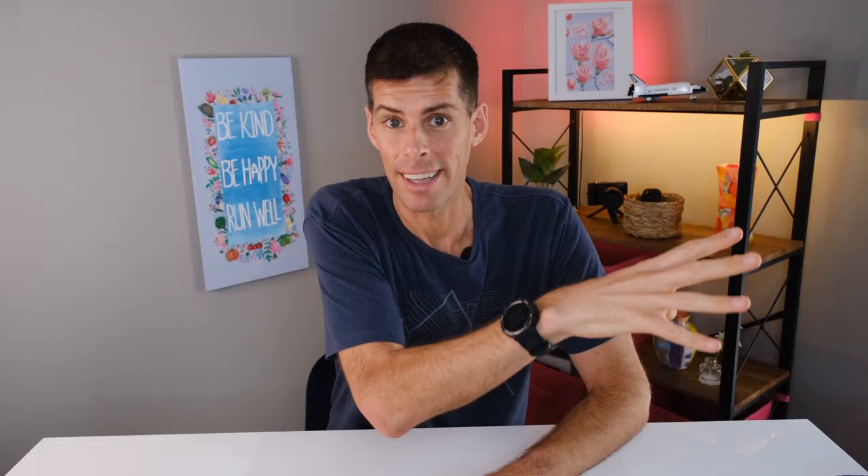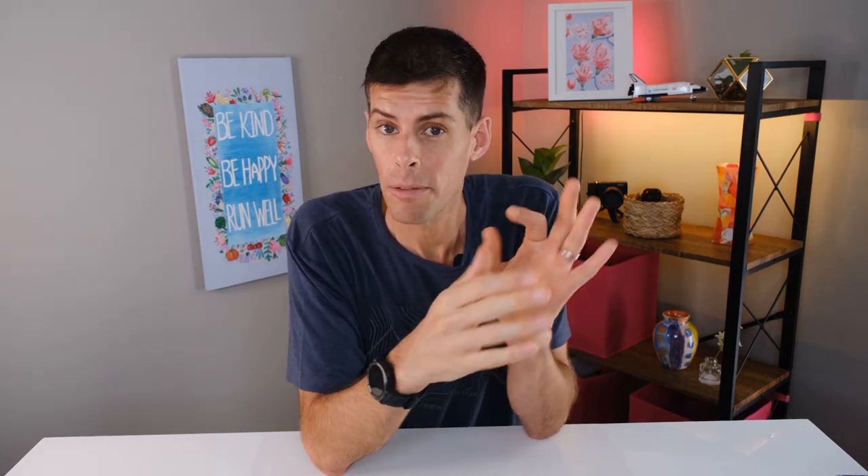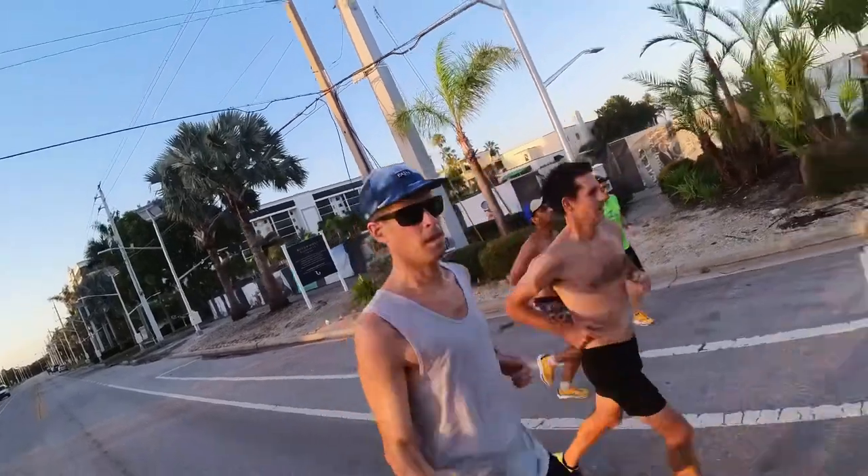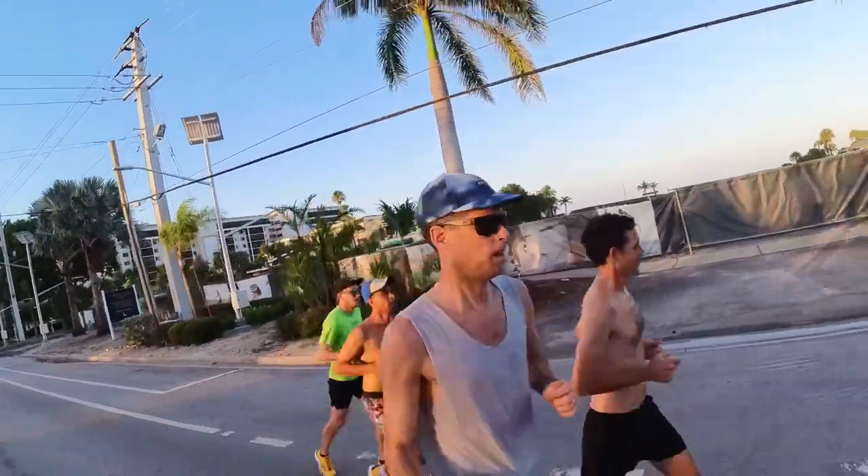That 1970s study measured drafting saving 6%, and it turns out that was pretty spot on — the average energy cost in the new study was also 6%. But here's the kicker: the study had 12 participants, and their energy cost ranged from 4.2% to 8.1%. That means some athletes pay twice as much in energy costs running into the wind as others — or put another way, some athletes benefit twice as much as others from drafting.